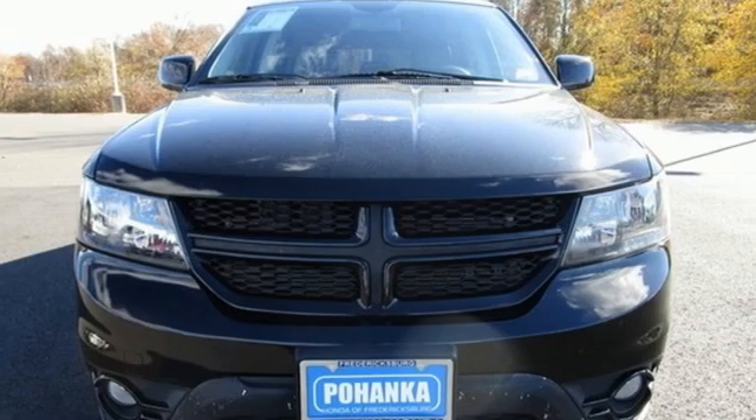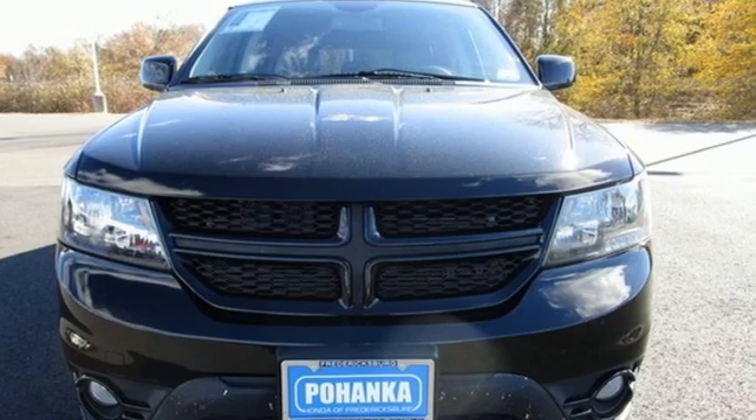Power. Performance. Passion. Dodge. Hurry in today for a test drive.